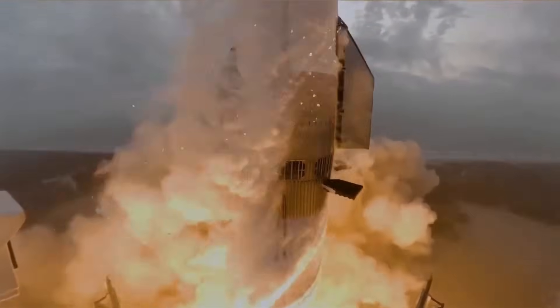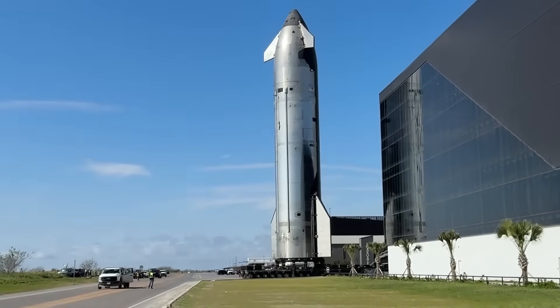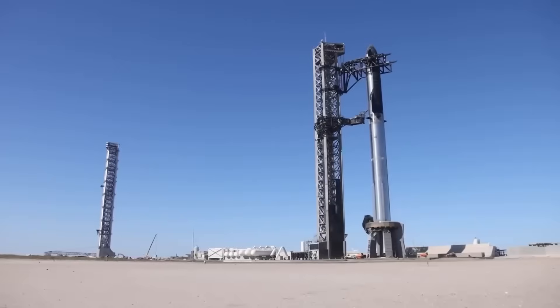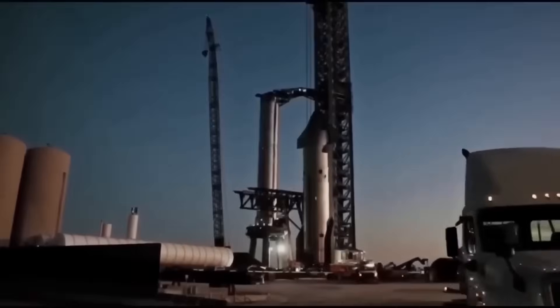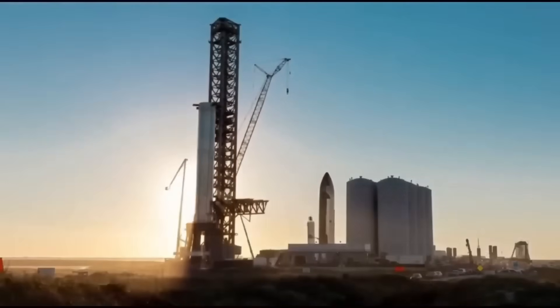Most recently, Flight 8 ended in a massive explosion that echoed around the world, both literally and online. That fiery finale left many wondering: will Flight 9 finally deliver the clean performance SpaceX has been chasing? From the looks of it, SpaceX is pulling out all the stops. Engineers seem to have gone back to the drawing board and emerged with a long list of hardware upgrades.